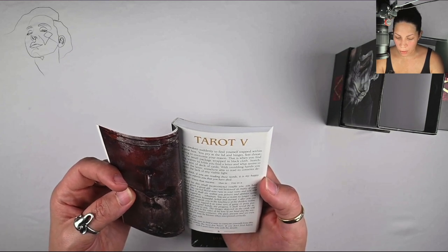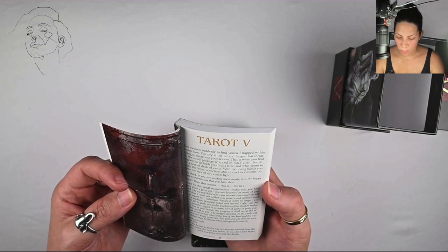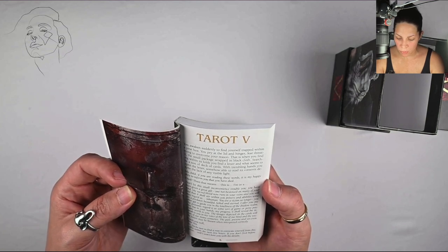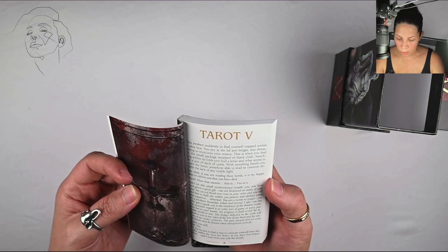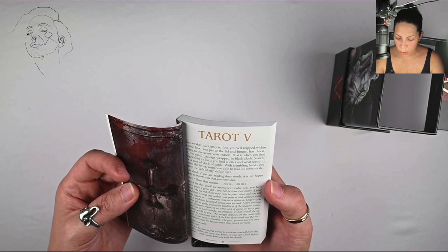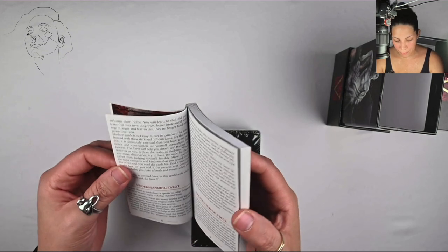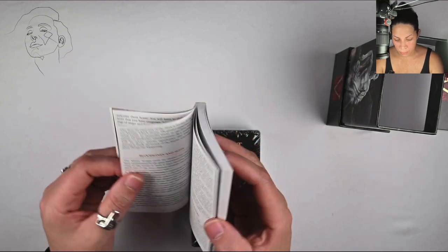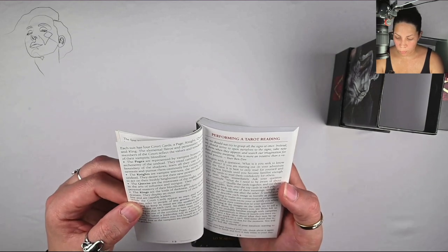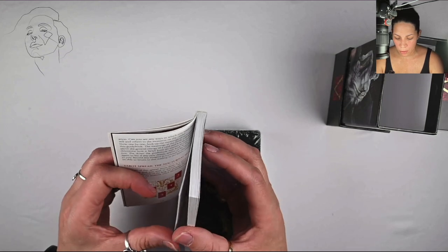Performing a tower reading, table of contents: Tarot Five, Tarot V. 'You awaken suddenly to find yourself trapped within a pine box. You pry at the lid and hinges, fear threatening to overcome your reason. That is when you find it — the small package wrapped in black cloth. Searching within its folds you find a letter and what seems to be a sort of deck of cards. With trembling hands you open the letter, somehow able to read its contents despite the lack of any visible light. My child, if you are reading these words, it is my happy duty to inform you that you have died.' Understanding tarot, the structure of a deck, bloodlines and suits, the tarot court, performing a reading, the tarot spread, interpretations and meanings, and then we get into the majors and the minors.